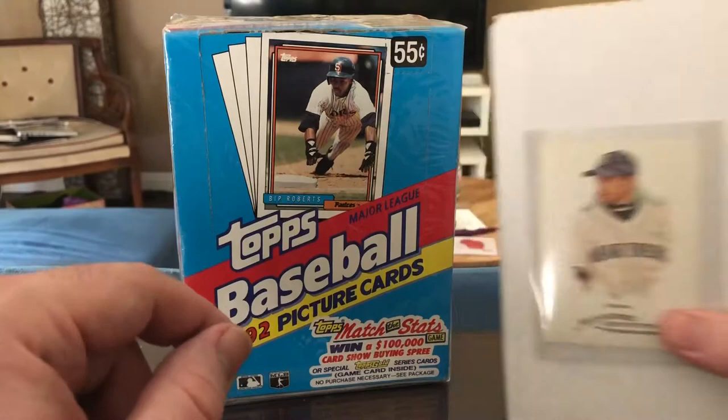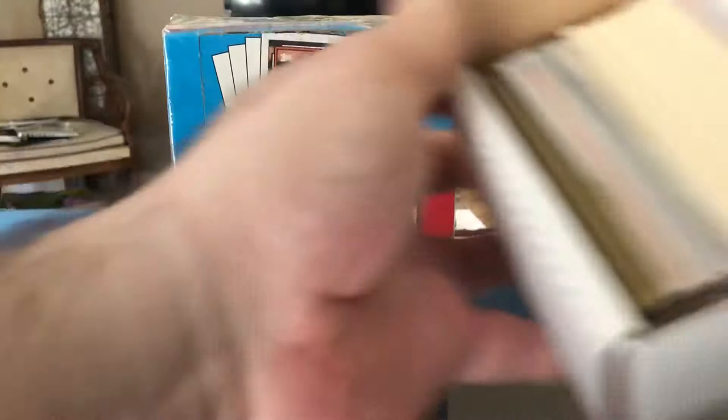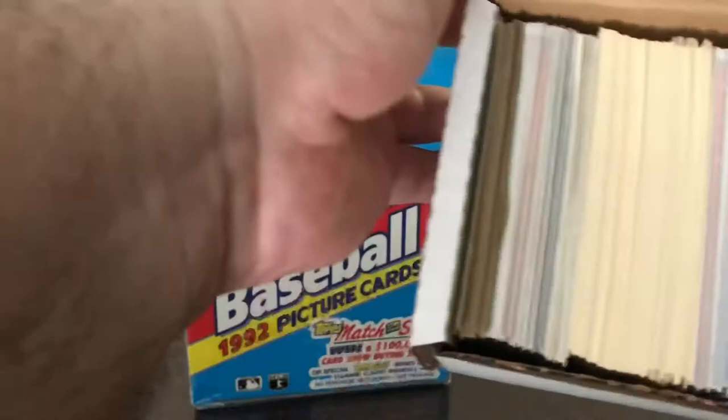As you can see, there's an Allen and Ginter Ichiro on top — most likely the best card in here, but we'll see. You can see inside there it looks like a little bit of a mixture, which is cool. This thing is packed really tight. Let's get a couple of these out of here and get to work.